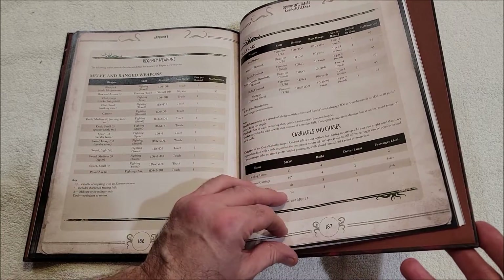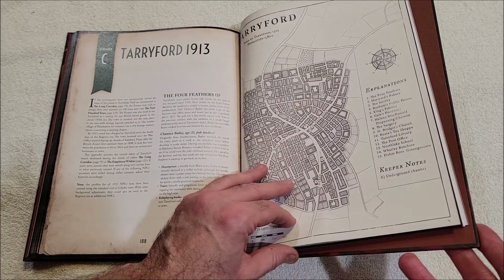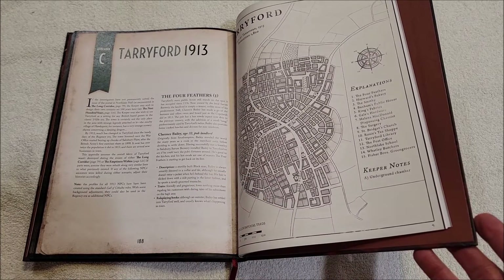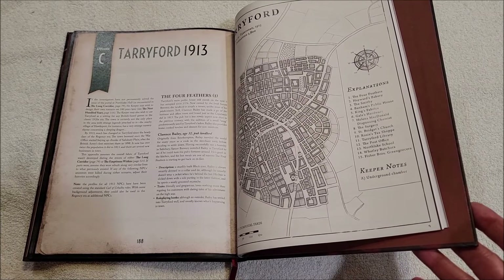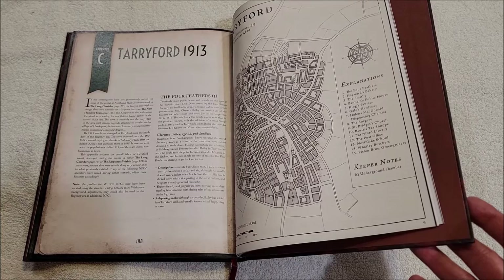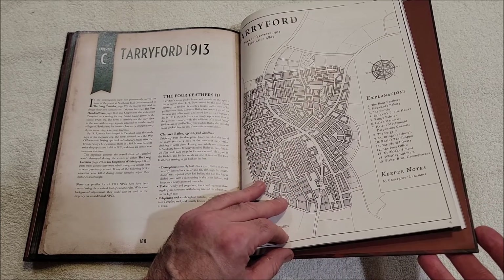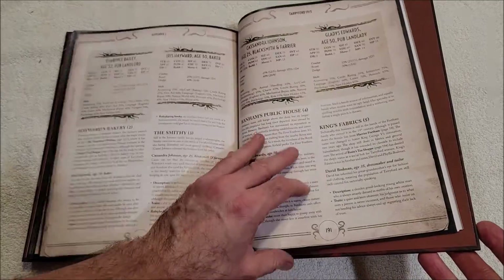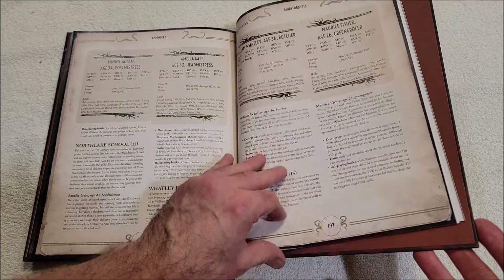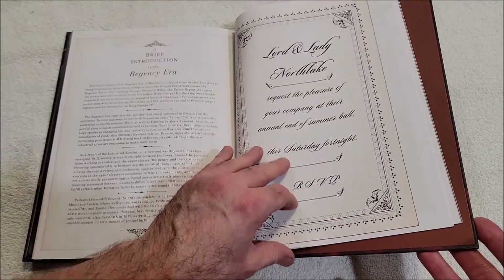Carriages and chases. Terreford 1913 — so if the investigators have not permanently solved the issue of the portal at North Lake Hall, the Keeper may wish to design their own scenario set 100 years later. That's a very cool idea. Terreford has changed a little bit — it's got a population of an extra thousand people. Here are some of the people you can have involved, and then here are handouts and props and maps.